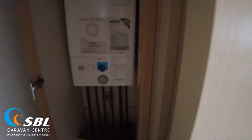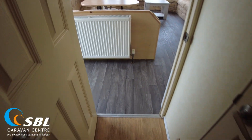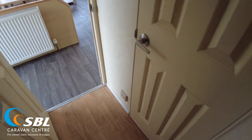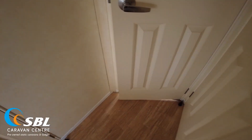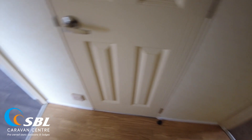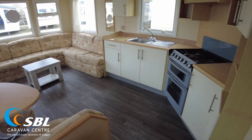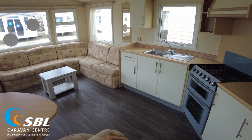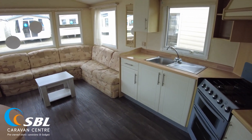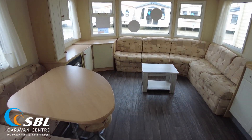Coming out of the bathroom, on the left we have the gas Morco boiler. Turning back toward the living room, the brown vinyl runs through the hallway and into the bathroom, while the bedrooms have carpets and the living area has the grey vinyl. It is possible to make changes — carpet in the hallway, new bedroom carpets — though the grey vinyl wouldn't match exactly unless the whole caravan was done, which there would be a charge for. As always, come along and have a chat about what you'd like to do.